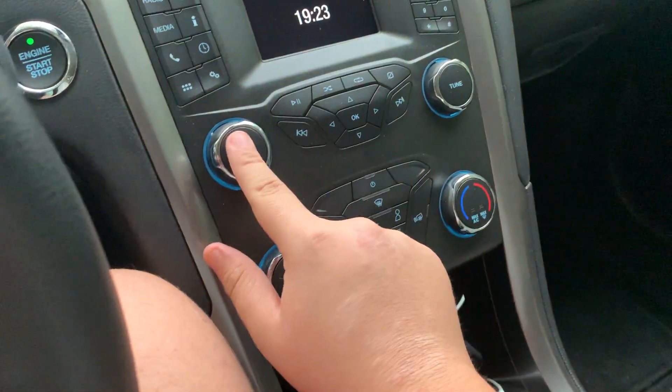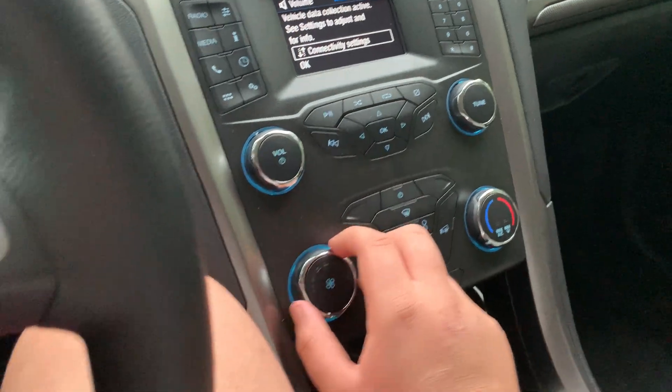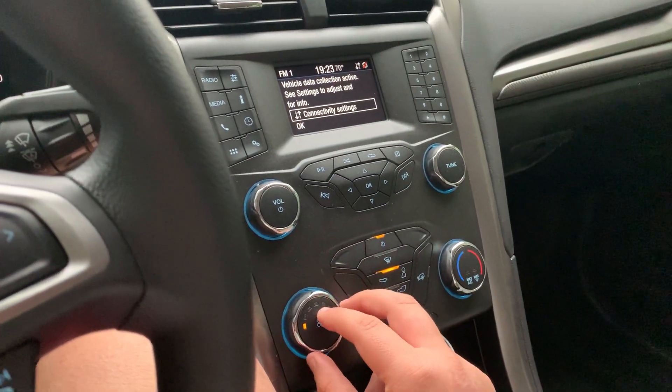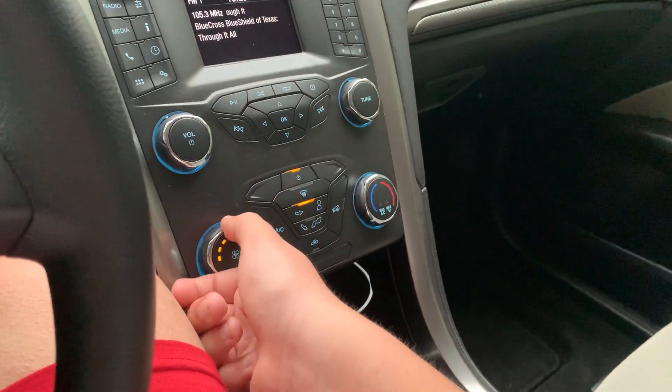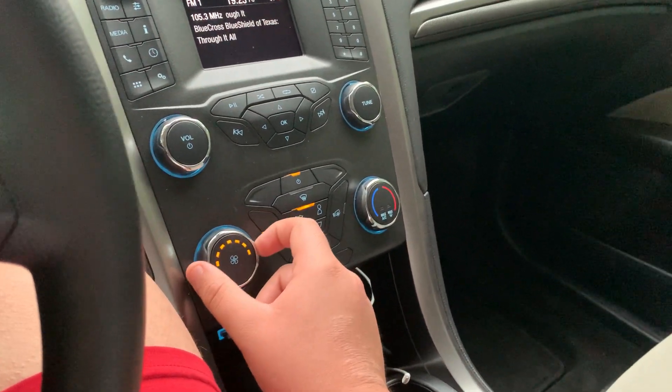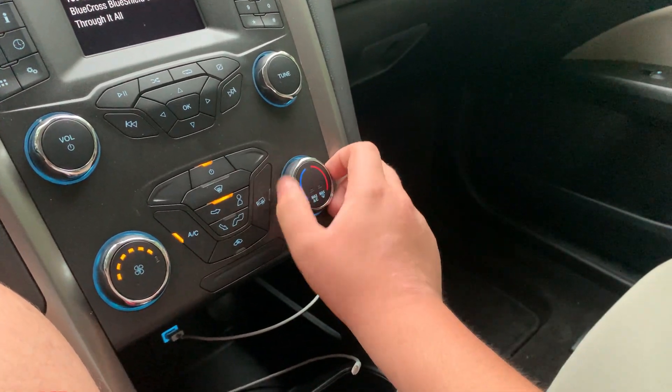Got your radio right here. And there's the AC — got your max AC.